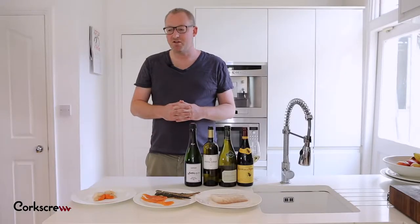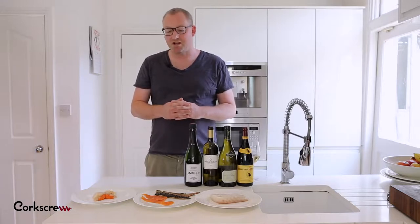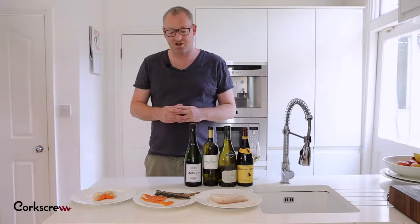Hi, this is Matt. This week we are focusing on fish and wine pairing. Fish, as you all know, is a pretty delicate beast and I think the main thing when it comes to pairing fish and wine is we don't want to overpower the delicate flavours of the fish.